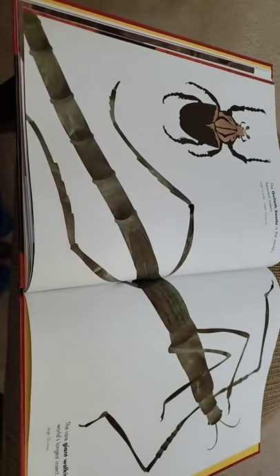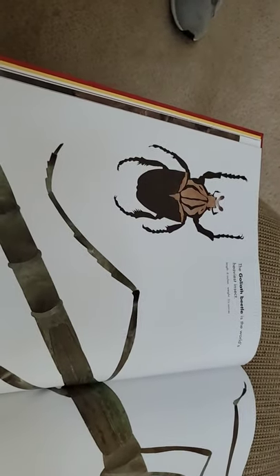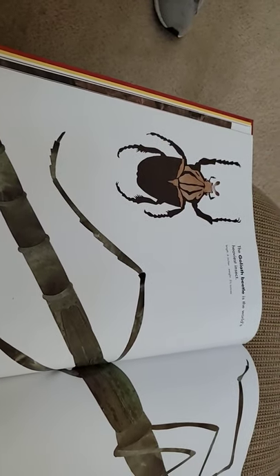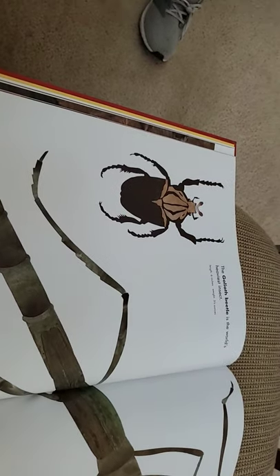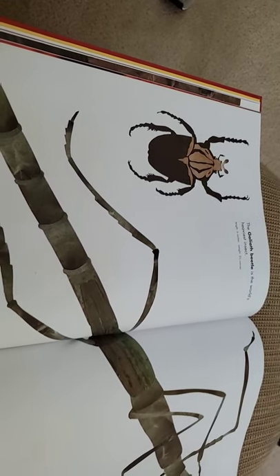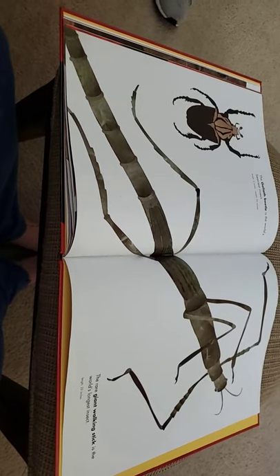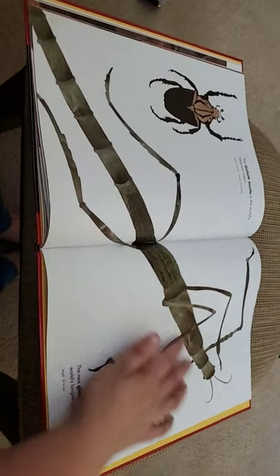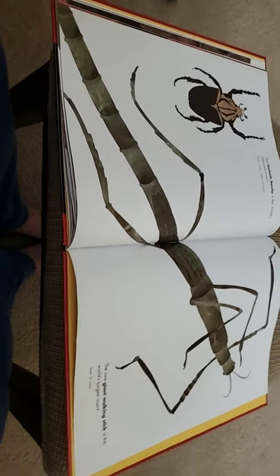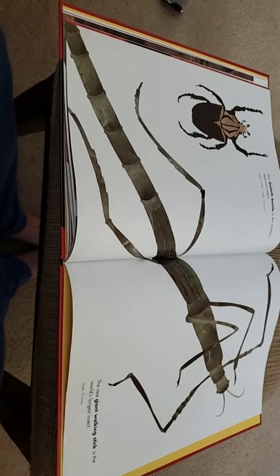The Goliath beetle — there's that word Goliath again. The Goliath beetle is the world's heaviest insect. It is six inches long and it weighs three and a half ounces. Even though three and a half ounces isn't very much, it has a large mass based on the space it covers. The rare giant walking stick is the world's longest insect — they blend right in and look just like a tree branch until they start moving. Its length is 22 inches, so it's just shorter than two rulers.